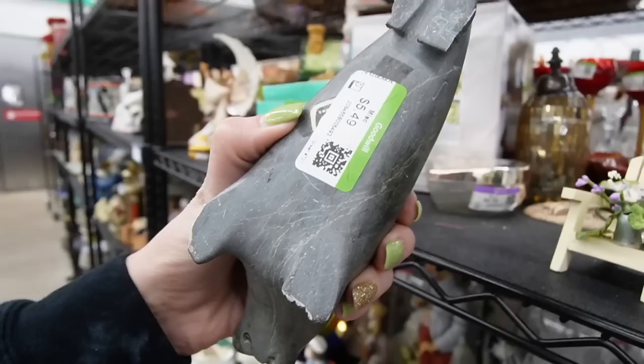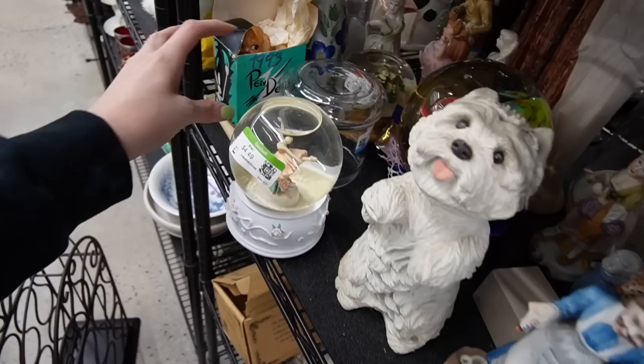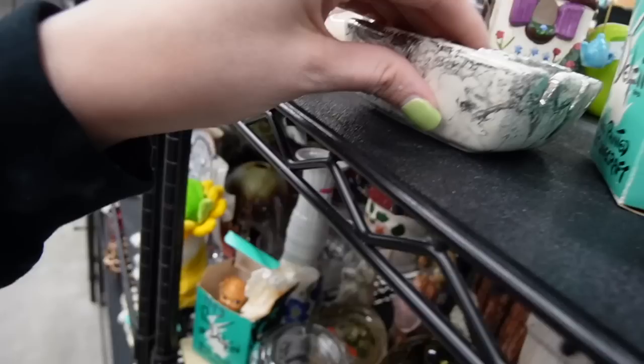I wasn't actually looking. Oh wow, that one's damaged. You guys told me to keep my eyes peeled for this, but all of his little flippers are damaged. This boxer is cross-eyed — we're going to leave him. There's a giraffe back there. Cute Westie. Oh, there's a Pendleton in the box — I don't think I've ever seen one in the box. But even in the box it's still chipped up. Go figure.